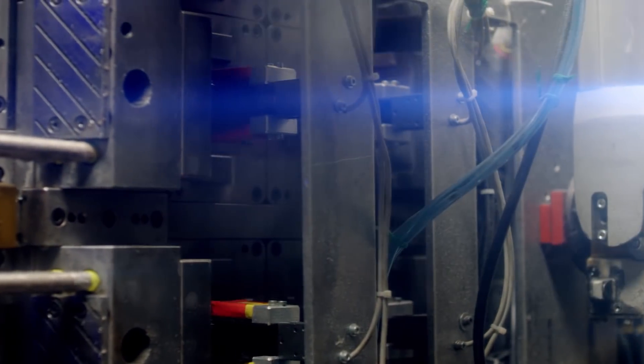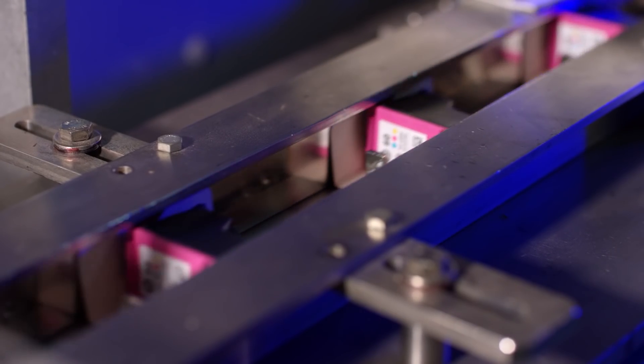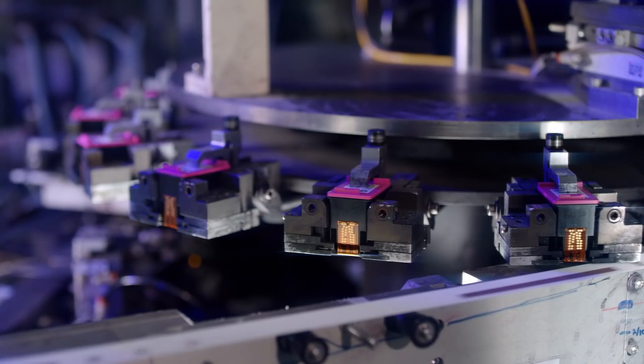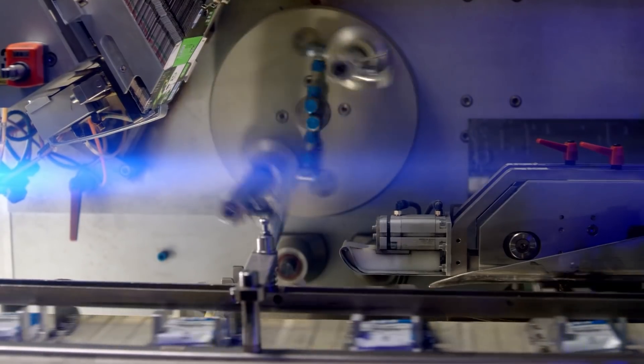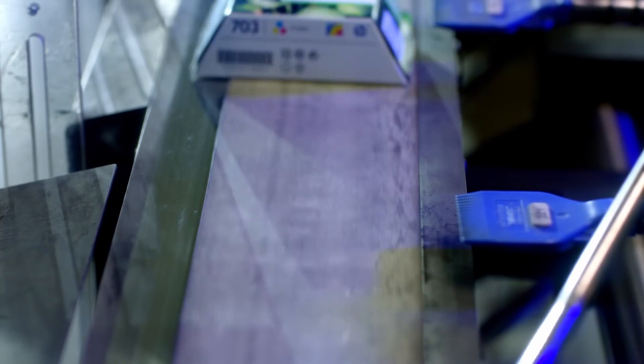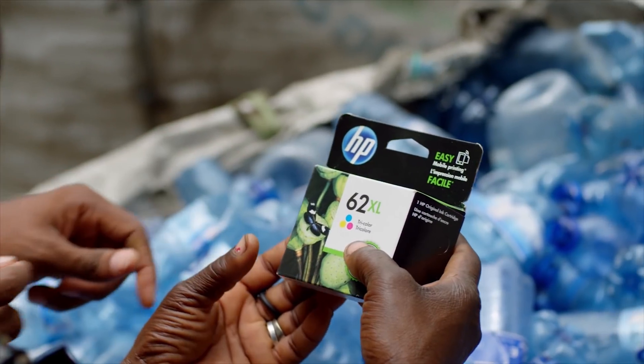That material is then sent to HP where it is molded into HP cartridges, and then it goes to the manufacturing lines where it is assembled into an HP cartridge, packaged, and closing the loop as new original HP inkjet cartridges. At HP, we share this commitment that nothing will go to landfill, and we're all taking time to do our part for the environment.